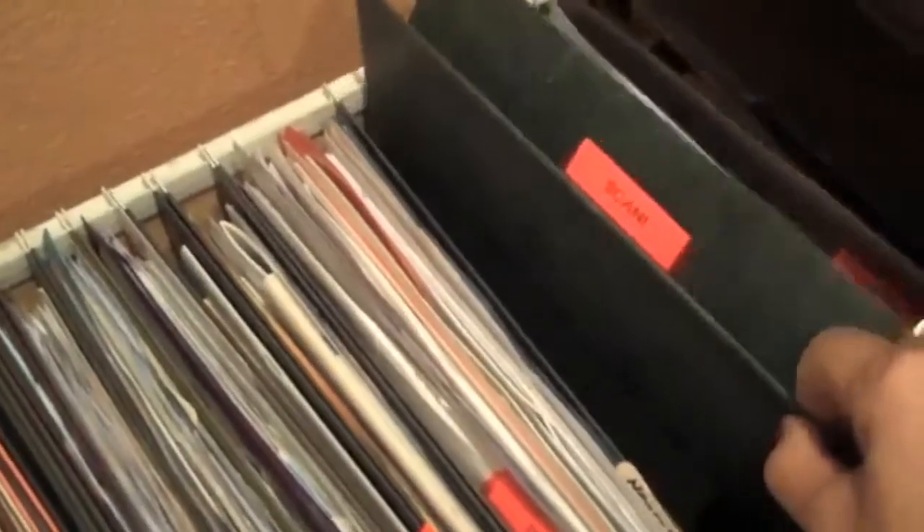This is a hanging file. I put this one here just to demonstrate how it is used, and I'm going to teach you a little trick. What a lot of people don't realize is there are scored lines on the folders themselves. These are made so that you can take material out and the folder will flip open.